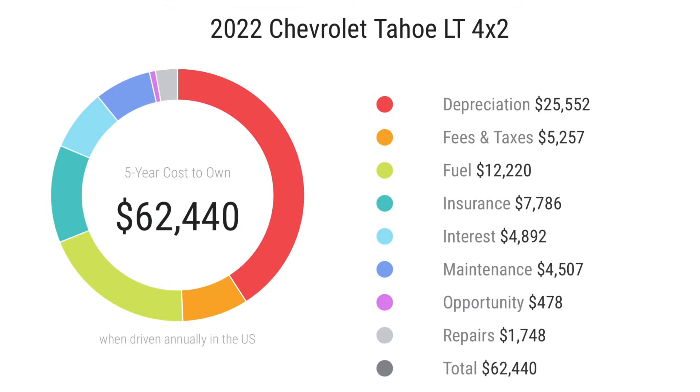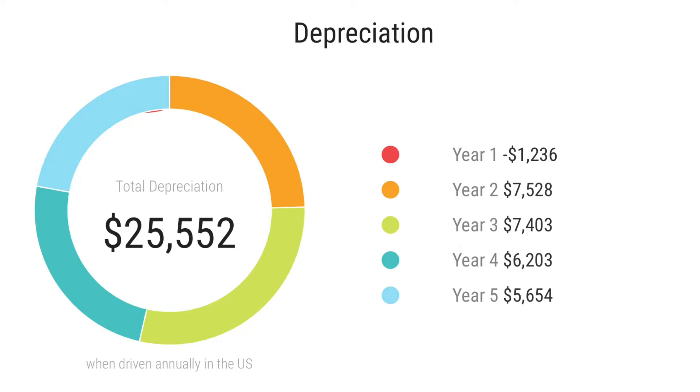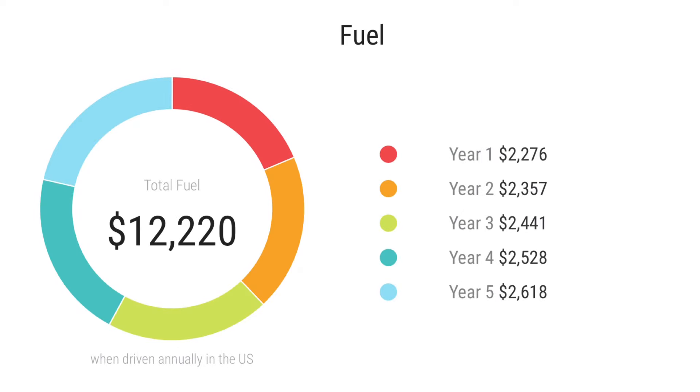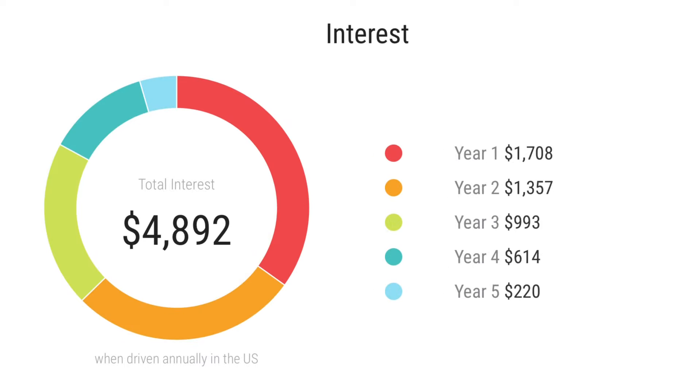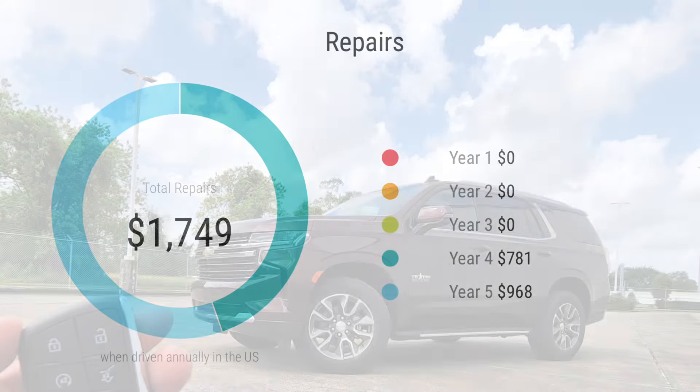This Tahoe's five-year cost to own is $62,440. The depreciation over five years is $25,500, with the biggest hit in the second year of purchase. Fees and taxes paid are around $50,200, depending on your state. Fuel paid over five years will cost around $12,200, depending on driving habits. Insurance will cost around $7,700, and interest comes to around $4,800. Maintenance will cost around $4,500, and repairs will cost around $1,700.